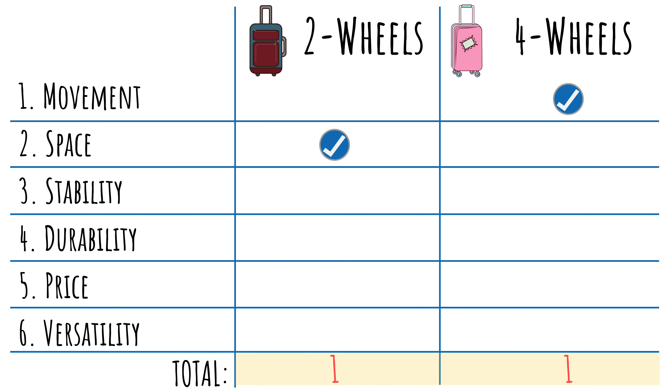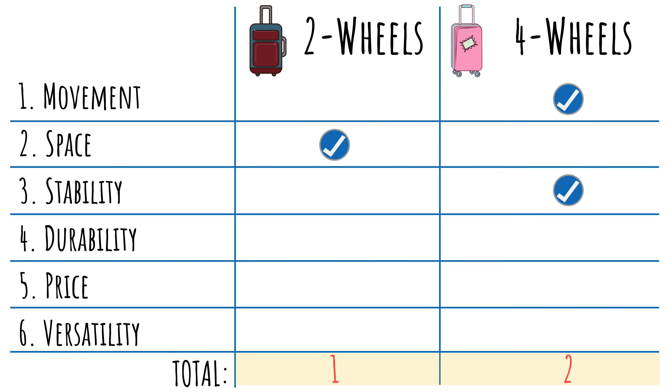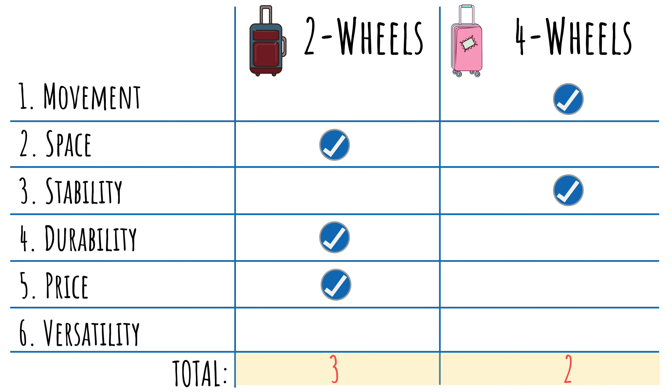For space, two-wheel suitcases tend to have more room since the wheels are integrated into the body. The wheels on a four-wheel suitcase also tend to stick out, counting against the length. For stability, four wheels is better — my two-wheel suitcases have a tendency to fall over, especially if I've loaded the front pockets. For durability, I give it to two-wheel suitcases, since the wheels don't pivot and are less exposed. For price, two-wheel suitcases tend to be cheaper, though the price difference is shrinking. For versatility, four-wheel suitcases offer a lot more, and you can always treat a four-wheel suitcase like a two-wheel by dragging it behind you — so it's a tie overall.